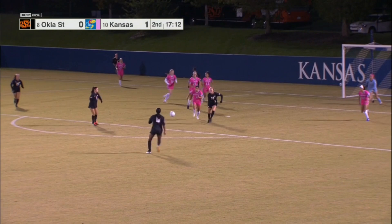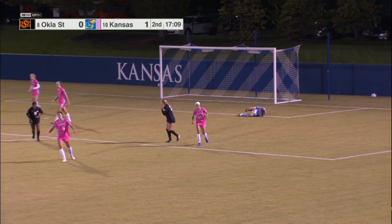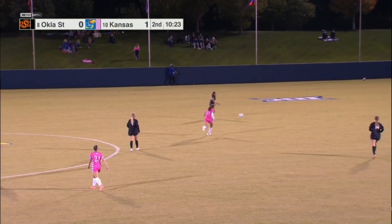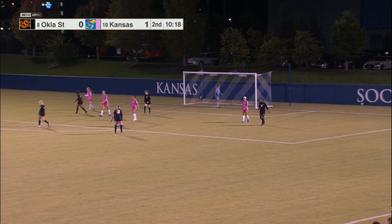Into the box again, skips off the head of a Jayhawk. Mishit a bit — wow, lots of bodies in the box. Rodriguez, watch out here with the left foot, will strike from distance, but well over the bar.